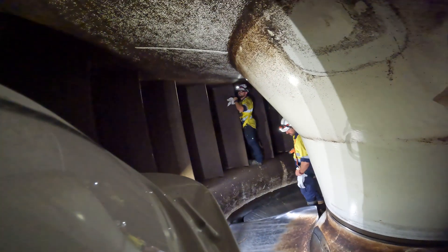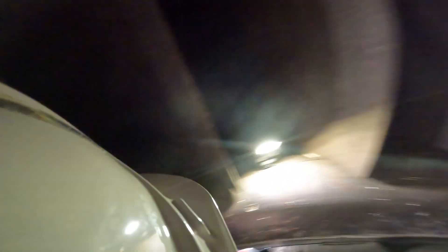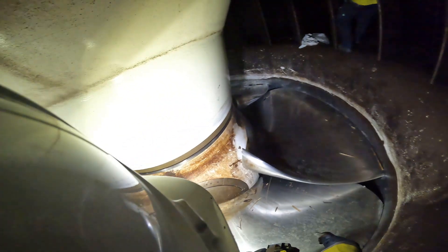Inspecting the runner and the guide vanes is quite rare, as we don't want to drain the machine too often. So this is a great chance to actually get a really good look at how that stuff is aging with its use.